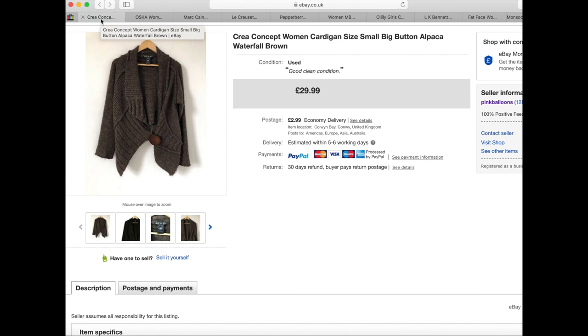Hi everyone, I thought I would come on and do a sales video — 10 items of women's clothing that have sold for over £20 on eBay. I'll let you know what I paid for them, if I took an offer or sent an offer out, and how long they took to sell.